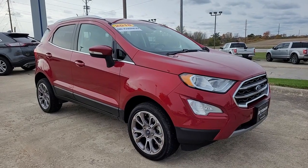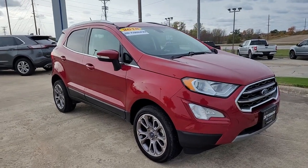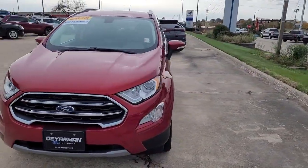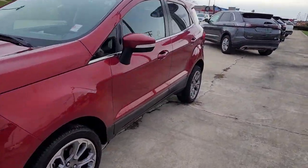Get into a car with value. 2018 Ford EcoSport. This vehicle still has fewer than 25,000 miles on the clock, so it won't last long.